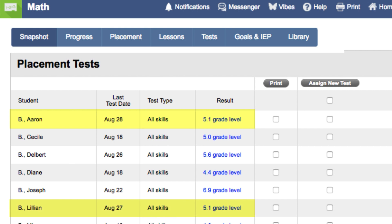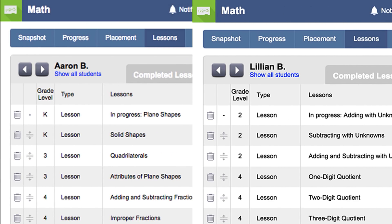So, although Aaron and Lillian both had a 5.1 result, their lesson sequence is completely different and they are only practicing the skills they are missing. It is so common for us to hear from teachers that students are missing math skills from two or even three years ago, and finding the time and resources to intervene and help students with those missing skills is so challenging. The great thing about Mobi is all of this is done for you automatically.